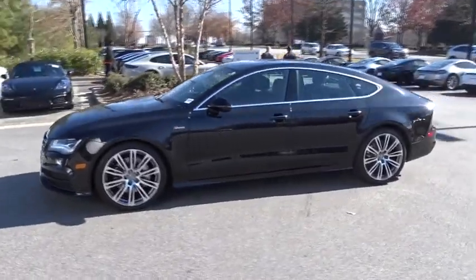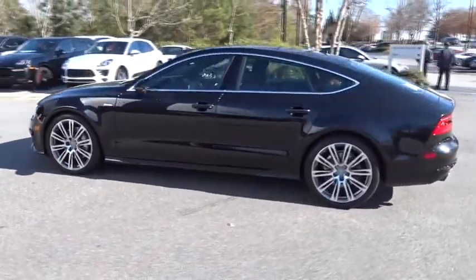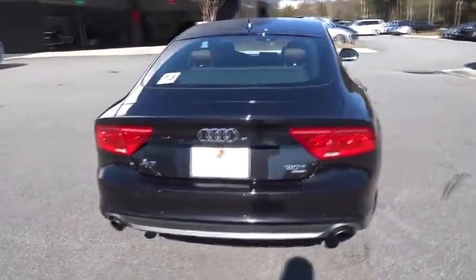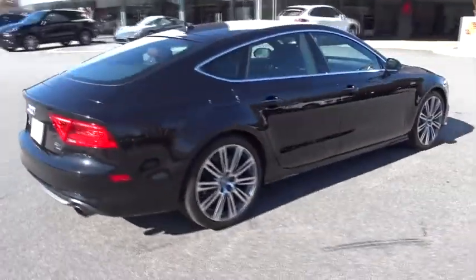The 2013 Audi A7. Emotion-packed design, sporty character, and innovative technology — Audi is targeting a new market segment with the A7.